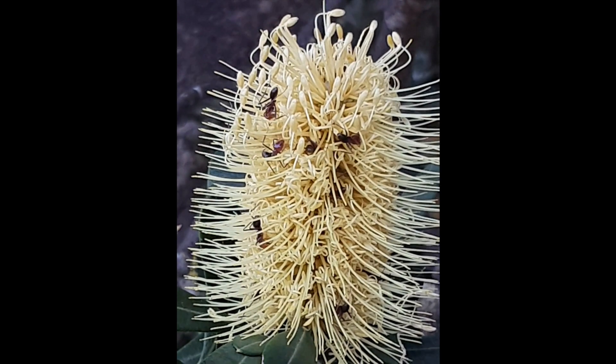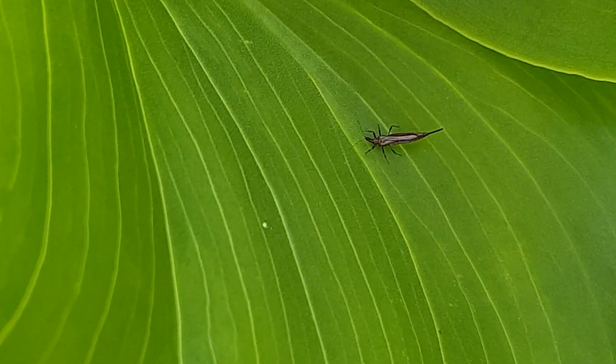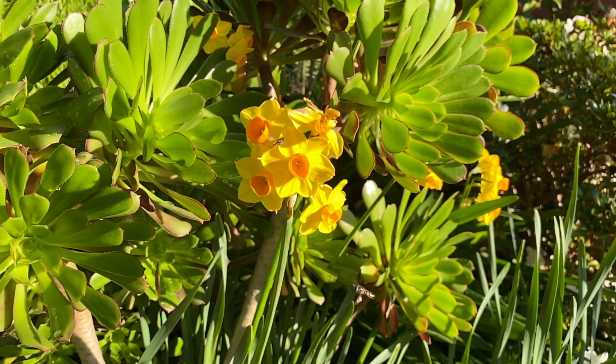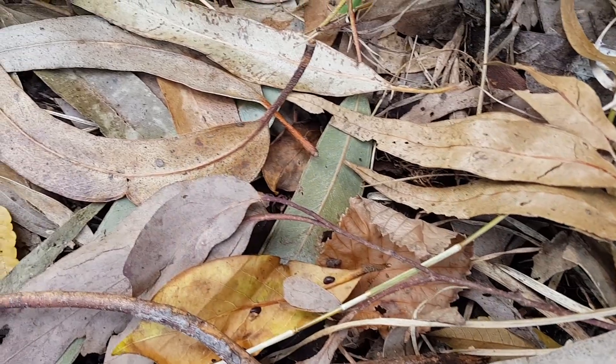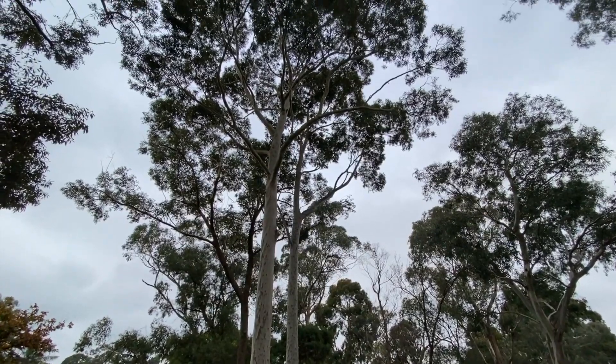Have you heard about food webs? There's a connection between all living things, from the tiniest of bugs to the birds and the animals and back again. Each creature relies on the next for survival. Some critters munch on fallen leaves and twigs, changing them into dirt which can help the trees grow.